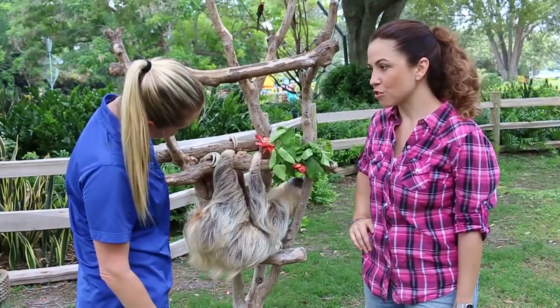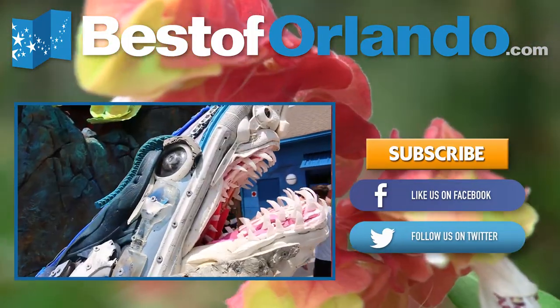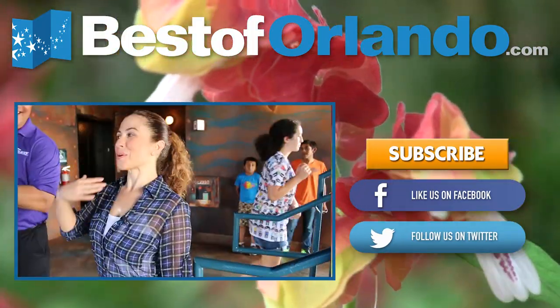Amazing. Thank you so much. You're welcome. This has been super cool. Give us a like if you learned something new, and visit bestoforlando.com for tickets.